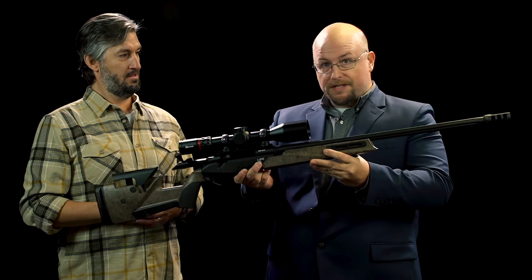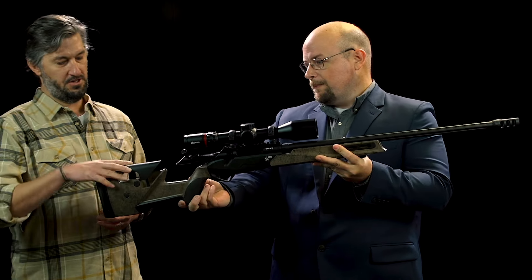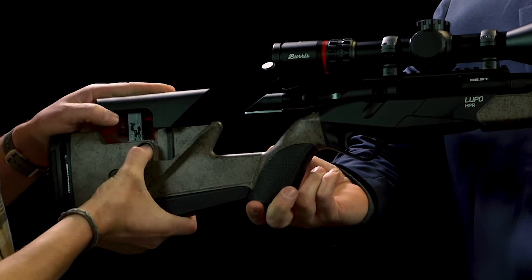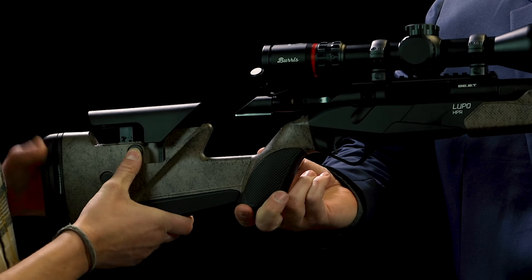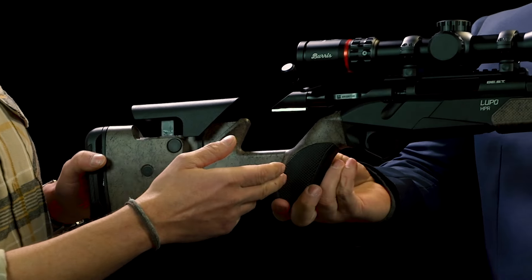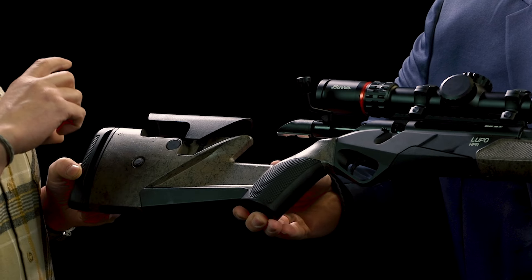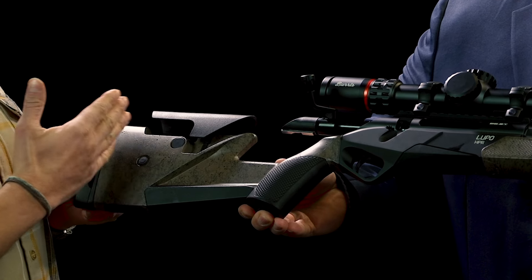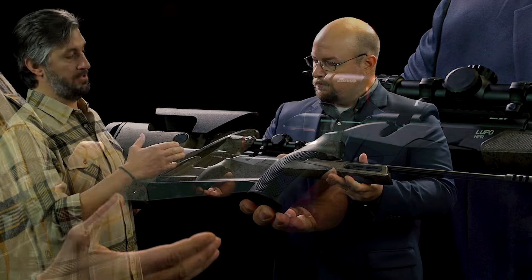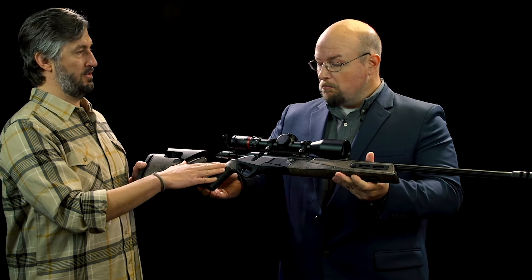Some other features: the stock is very different than we've seen on the other Lupo rifles. We designed an adjustable stock here with a very stout and robust adjustable comb — push the button in and there are eight adjustable positions. It has interchangeable grips; it comes with two grips out of the box — a standard contour and a vertical contour. You have a removable back rider, two shims to space out the length of pull, and full adjustability for drop and comb.